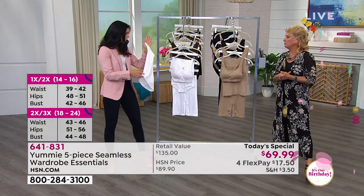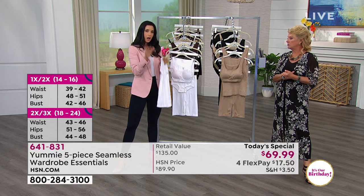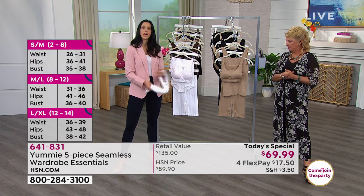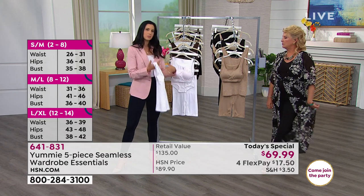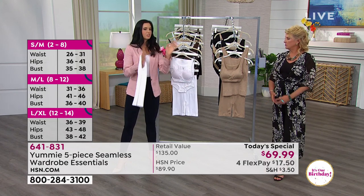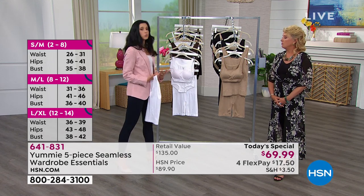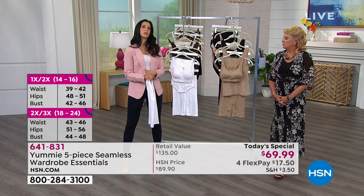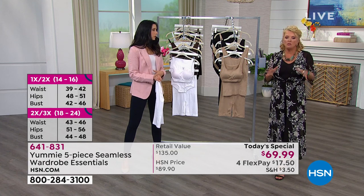We have the Yummy size chart on hsn.com. Yummy may size a little differently than you normally see at HSN — just check the size chart to make sure you get in the right size because it is shapewear. When you pull it on, you'll feel that medium Yummy hug, and we want you to feel it, but we also want you in the right size. Don't try to go smaller.